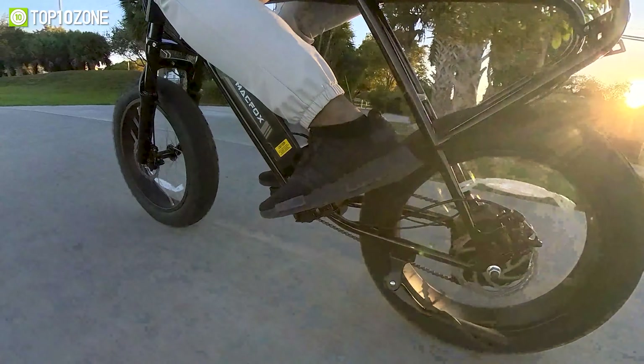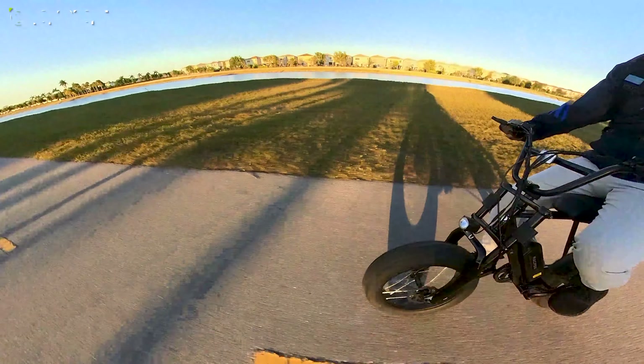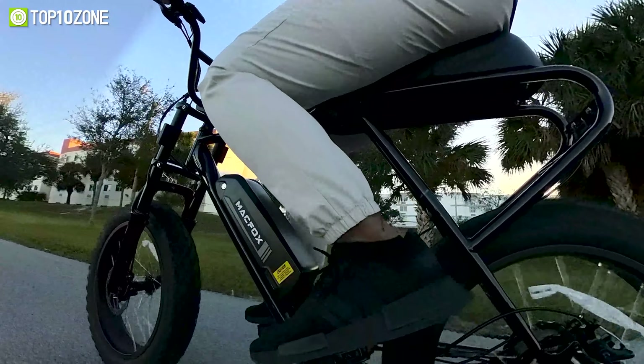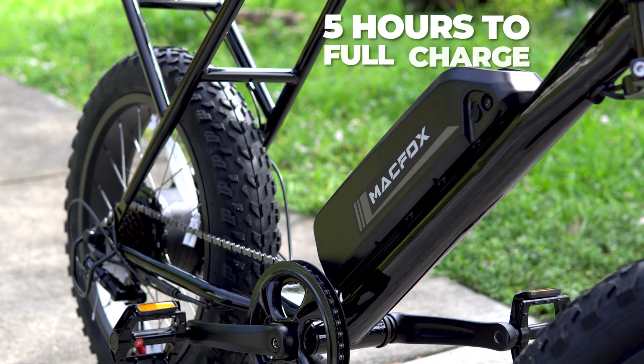From the city roads to the beach, it will allow you to traverse comfortably on every path, no matter where the journey takes you. Plus, it integrates a 48V battery that can take you up to 40 miles on a single charge under pedal assist mode, and the battery only requires about 5 hours to get fully charged.